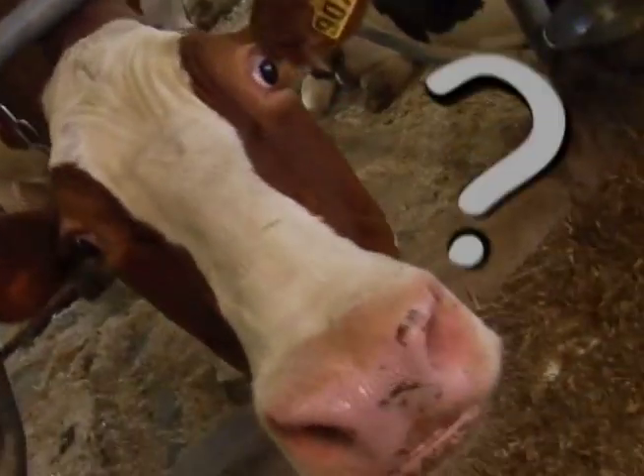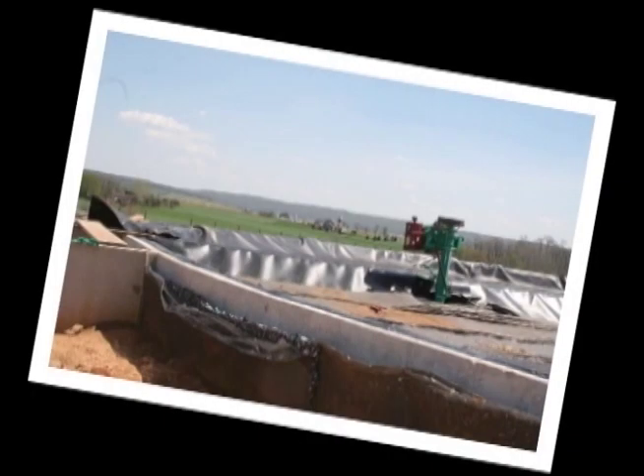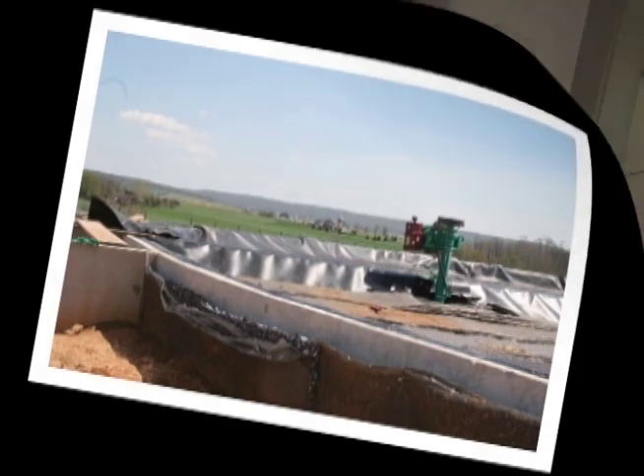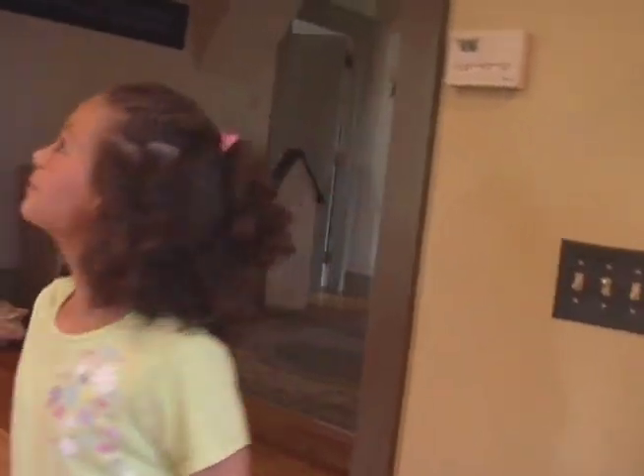How is manure turned into electricity? Farmers use machines that pull the methane — a natural energy-producing gas — out of the manure and then use it to generate electricity. And that's great because it reduces the need to burn other fuels to make electricity we all can use.